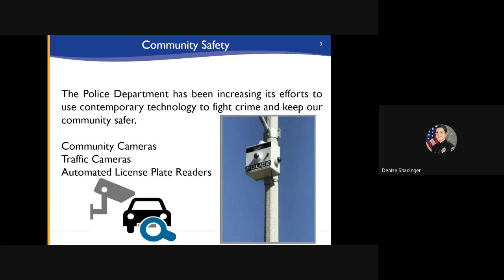The police department has increased the use of contemporary technology in order to keep the community safe. Many of these systems are familiar to community members in the form of community cameras, traffic cameras, and ALPRs. The police department often receives requests from neighborhoods to add additional cameras in public spaces, like parks, sports fields, or in areas where violent crime has recently occurred.